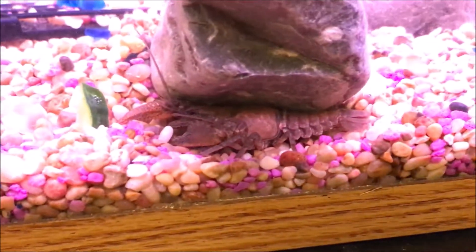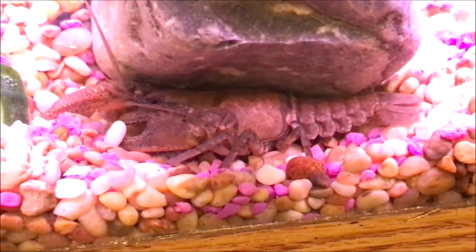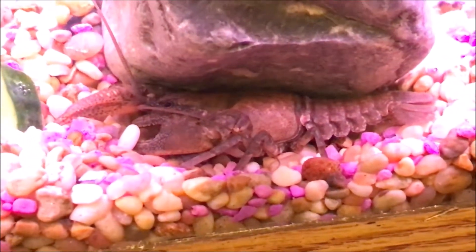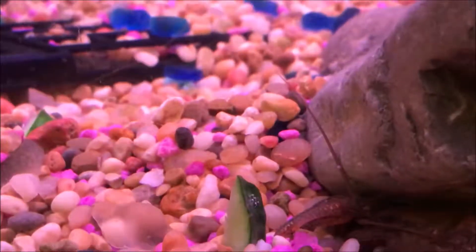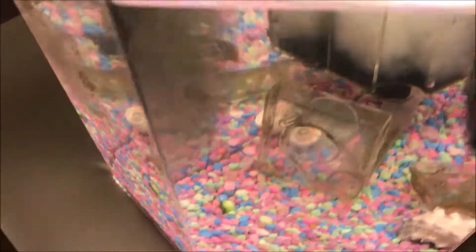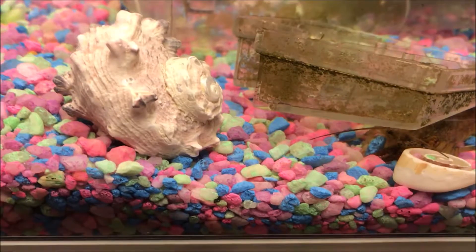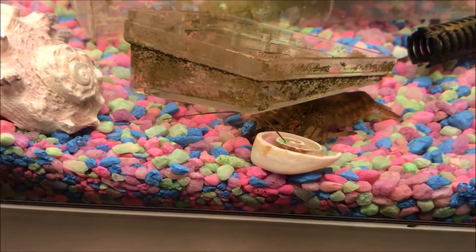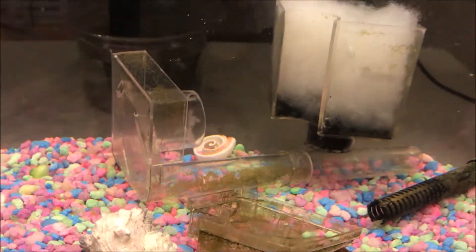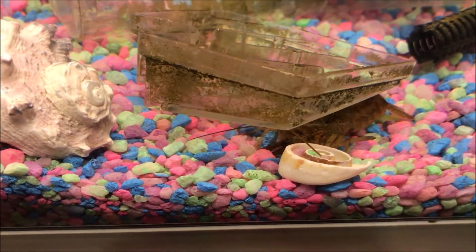Crayfish plague really only seriously affects cherax, cambaroides, or Astacus — those kinds of crayfish have no immunity whatsoever. Even after 150 years in Europe, there have been no signs of immunity developing in the Astacus population. If you live in Europe, the best you can do is try to remove invasive species and be safe around your fishing bait.